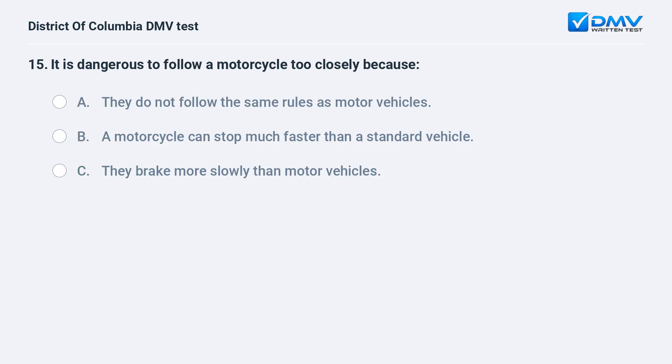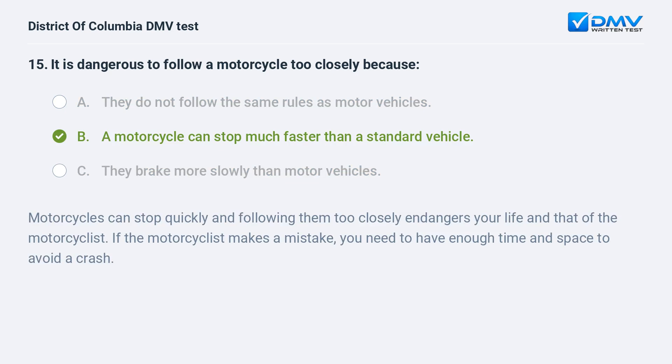It is dangerous to follow a motorcycle too closely because: A. They do not follow the same rules as motor vehicles. B. A motorcycle can stop much faster than a standard vehicle. C. They brake more slowly than motor vehicles. The correct answer is B: a motorcycle can stop much faster than a standard vehicle. Motorcycles can stop quickly and following them too closely endangers your life and that of the motorcyclist. If the motorcyclist makes a mistake, you need to have enough time and space to avoid a crash.